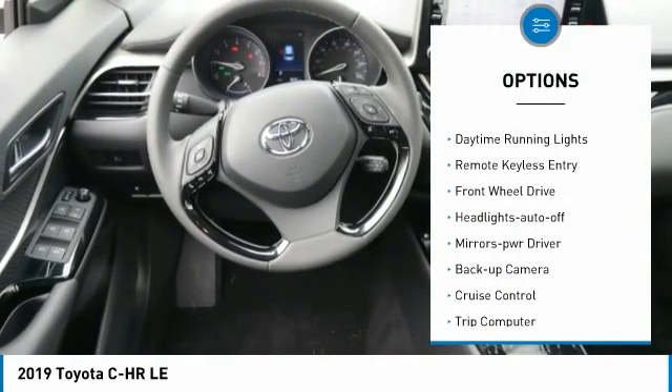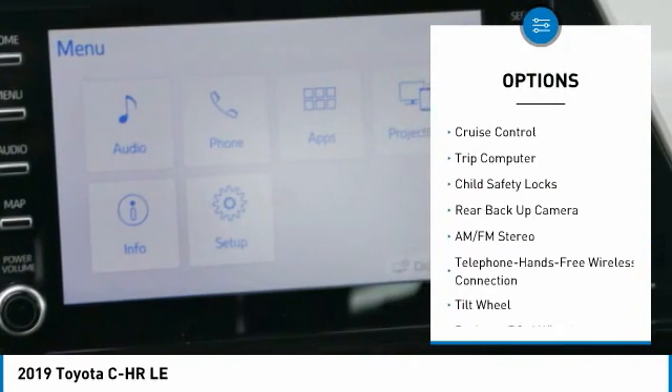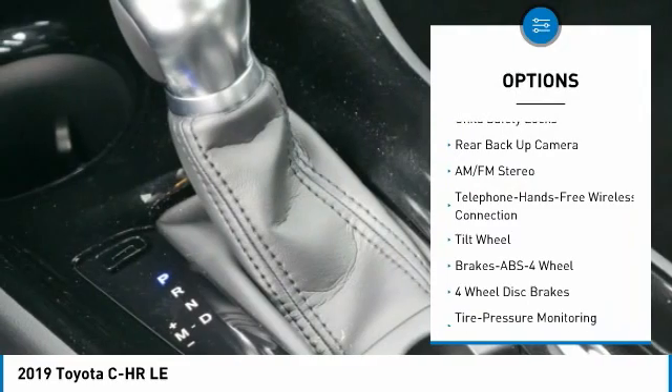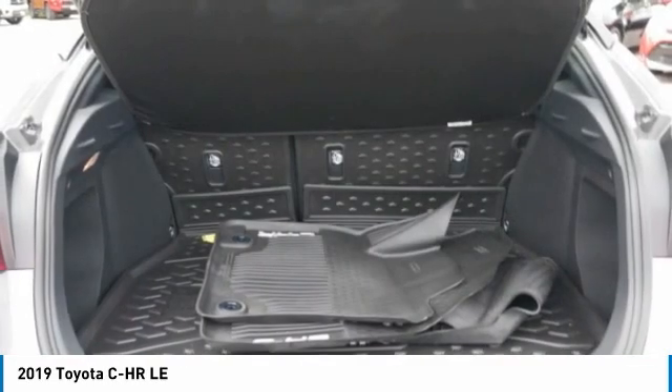Traction control, daytime running lights, remote keyless entry, FWD, headlights auto off, mirror memory, backup camera, cruise control, trip computer, child safety locks.